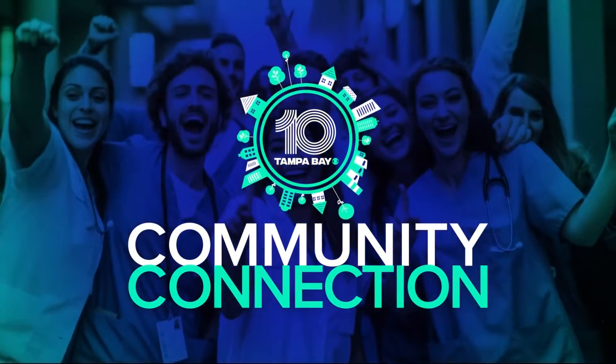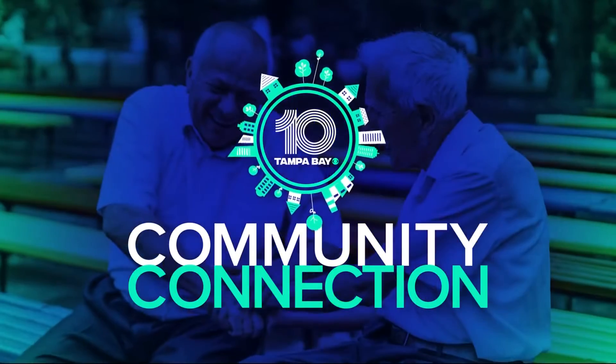Tonight we are live at Lakeland Linder International Airport for your community connection. The National Oceanic and Atmospheric Administration, or NOAA, has one of its key operations here. The hurricane hunters moved to Lakeland from McDill in 2017, and I got a chance to see the aircraft up close and learn more about their missions to help keep you informed throughout the storm season.